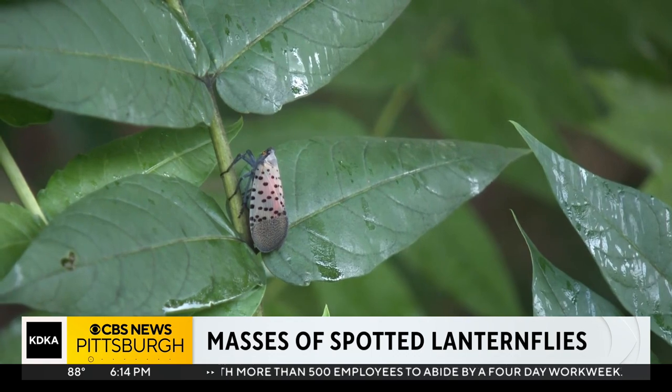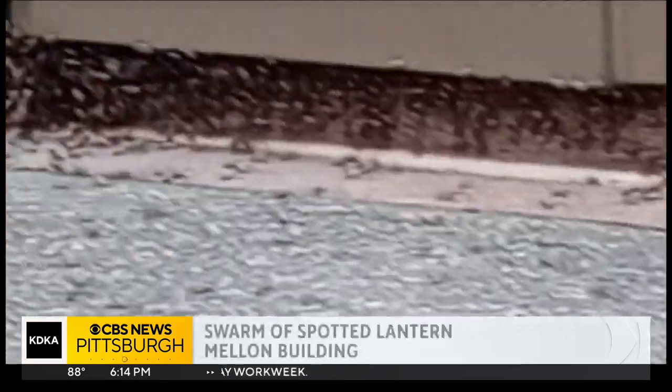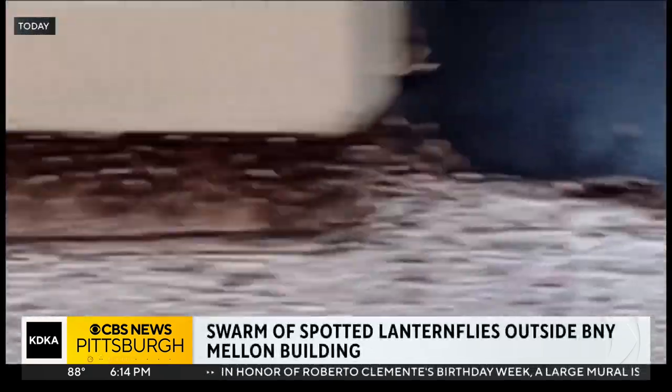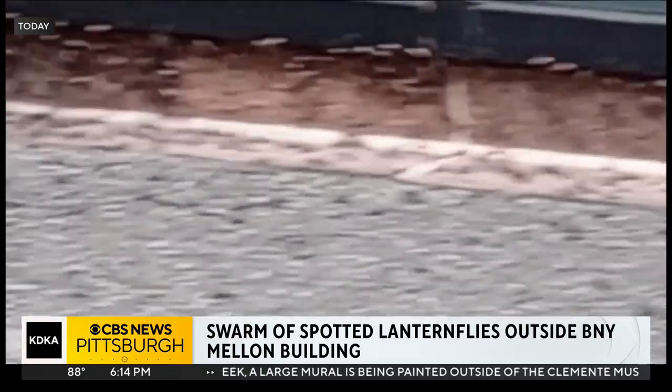We all grow up eventually, even spotted lanternflies. And not only have they grown up, they are taking over in some spots. It's an infestation all along the wall and doorways at BNY Mellon downtown. A creeped-out employee sent us this video asking, what is this plague?